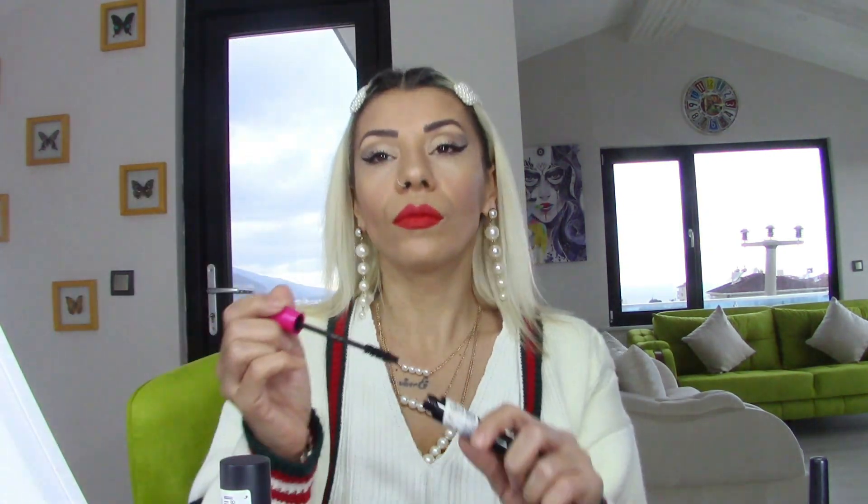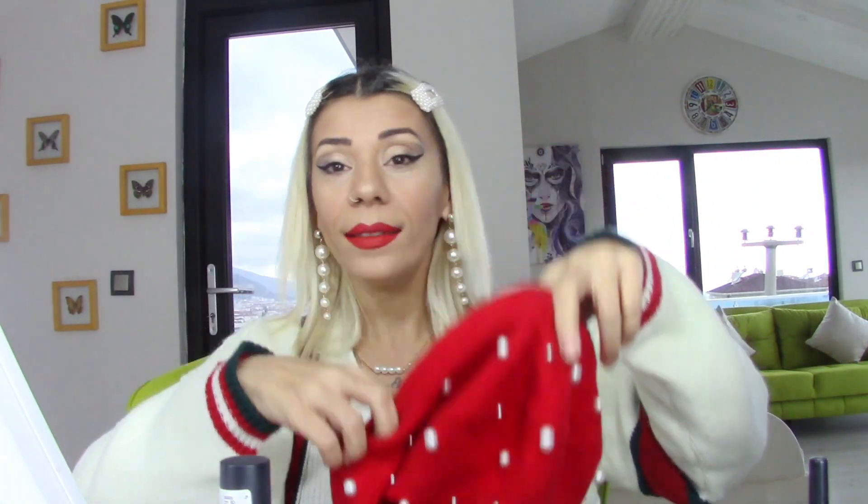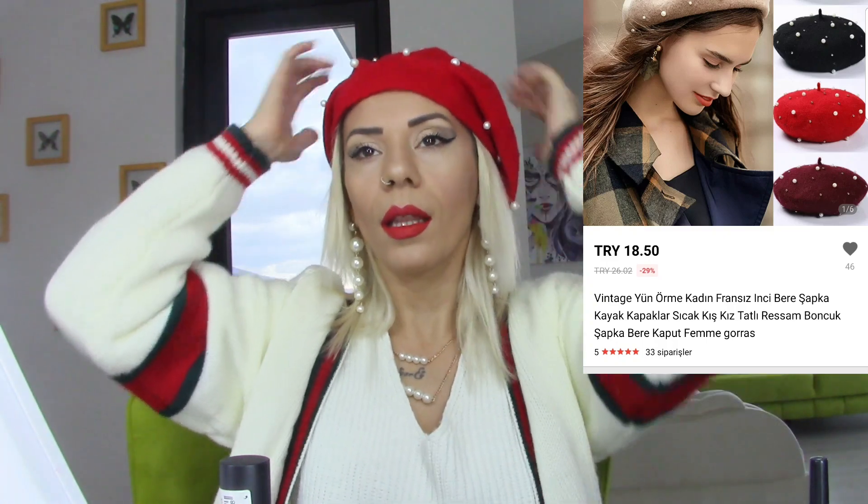Rujla işimiz bittiğine göre kirpiklerimizin alt kısmına geçebiliriz. Alt kısma da uyguladıktan sonra kurumasını bekliyoruz. Bana göre eksik bir şey yok, umarım bu videomu beğenirsiniz. Aynı zamanda Aliexpress'ten aldığım harika incili bir bere var, hemen takıyorum ve ben gezmeye gidiyorum! Bugünü inci günü ilan ediyorum. Şu şekilde bir fotoğraf da alabiliriz.